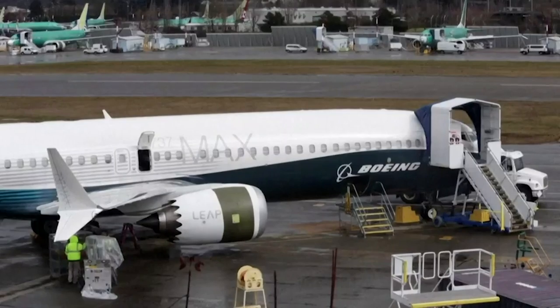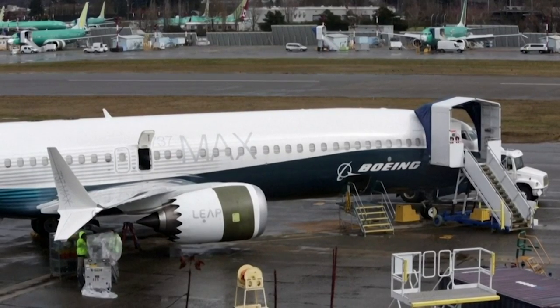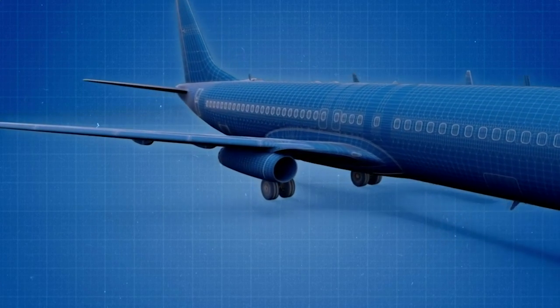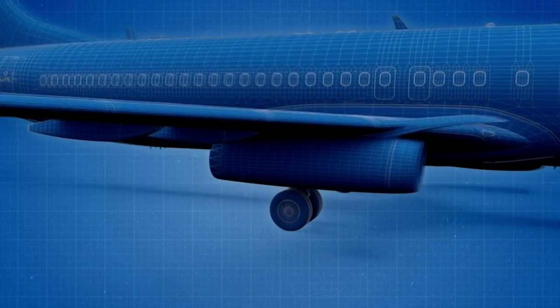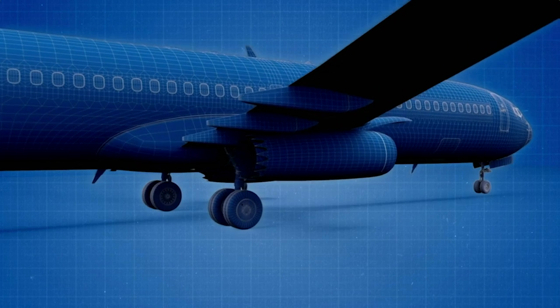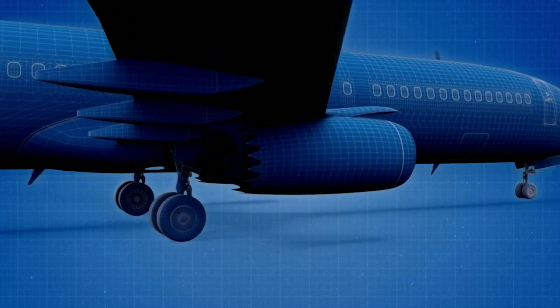Boeing hoped their upgraded 737 with its biggest-ever engines would take it on, but the engine was just too big to fit in the original location. So Boeing engineers moved them higher and further forward on the wing. The 737 MAX was born.